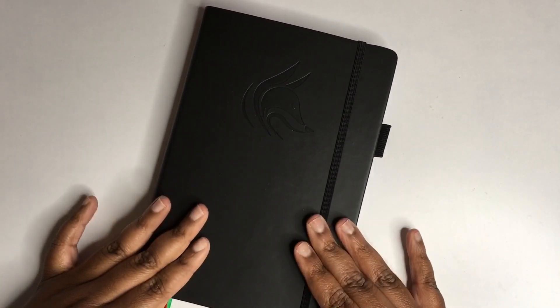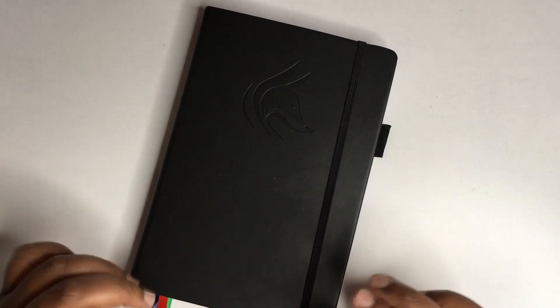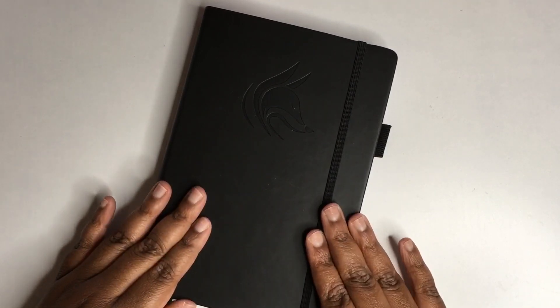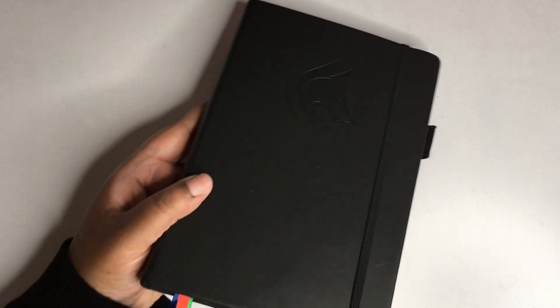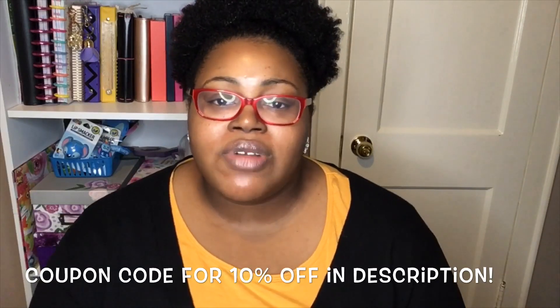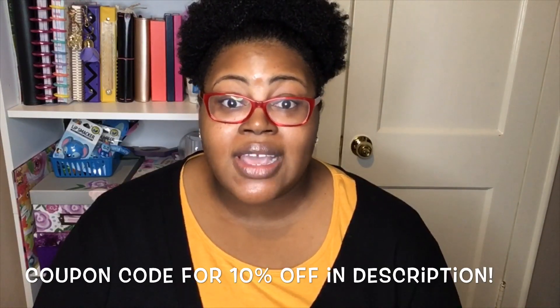My overall opinion is that this planner is great for someone who needs a little direction in their planning, because it gives you prompts and ideas for things to keep track of. It's also great for a minimalist — you don't need stickers, washi tape, or any extra accessories; just a pen and the planner. It fits great in a purse, it's not too heavy, and it looks very professional. That is my in-depth review of the Clever Fox planner. I hope you enjoyed it — check them out using the link below, and I'll talk to you in my next video. Bye!